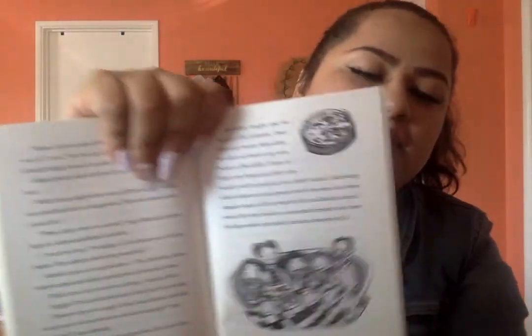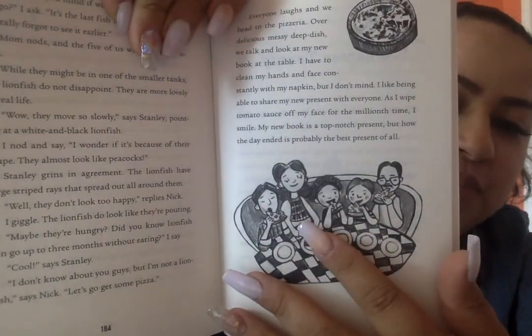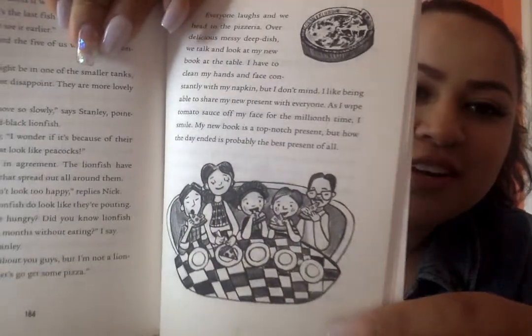Over delicious, messy deep dish pizza, we talk and look at my new book at the table. I have to clean my hands and face constantly with my napkin, but I don't mind. I like being able to share my new present with everyone. As I wipe tomato sauce off my face for the millionth time, I smile. My new book is a top-notch present, but how the day ended is probably the best present of all. There's the yummy deep dish pizza — there's all of them eating: Nick, Stella's mom, Stella, Stanley, and Stanley's dad all eating pizza together. That's fun! So we'll see what keeps happening. We're going to be going on to the next chapter. Thank you.